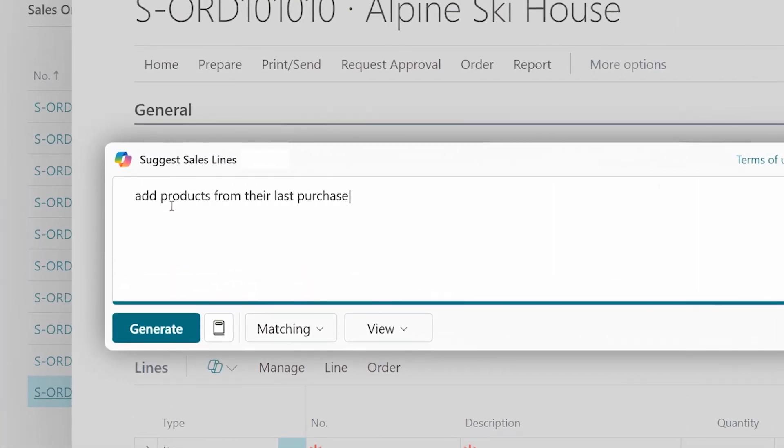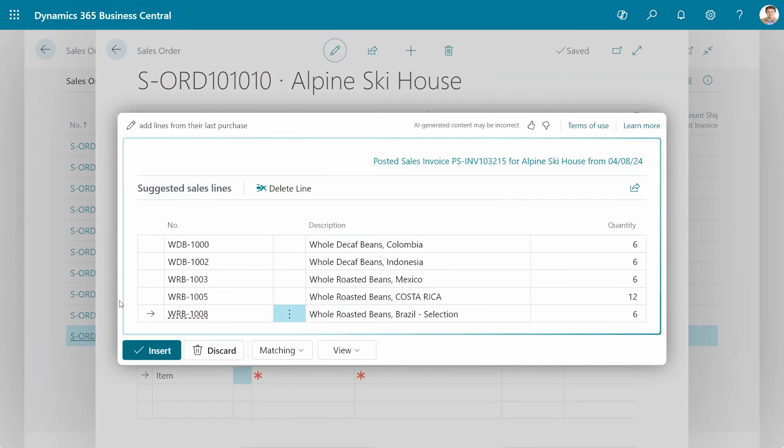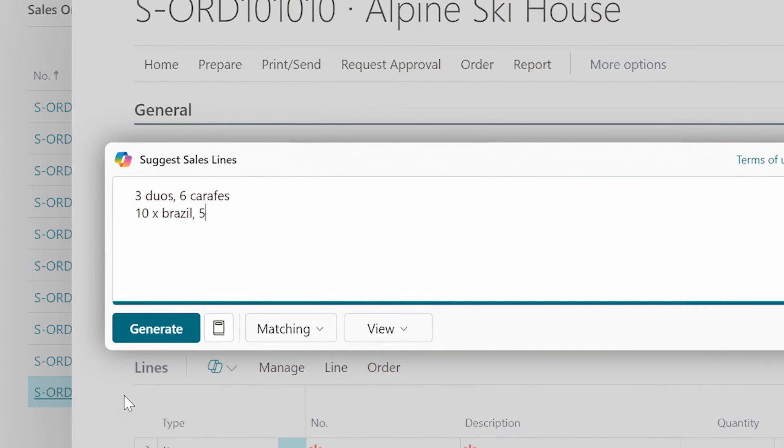Some orders are based on what you've sold before, so you can also reference a previous order to have Copilot find those items for you. Or, you can describe the goods or services needed with just a few words.